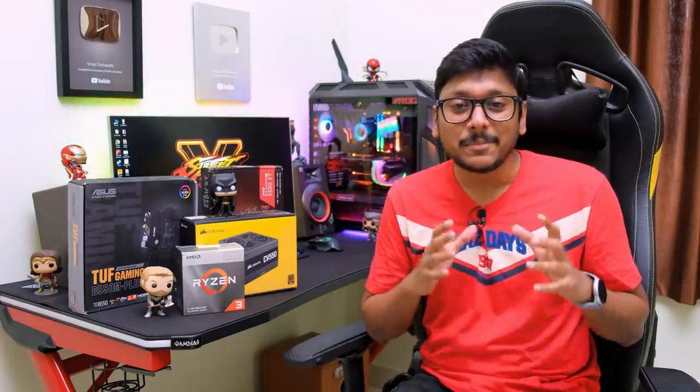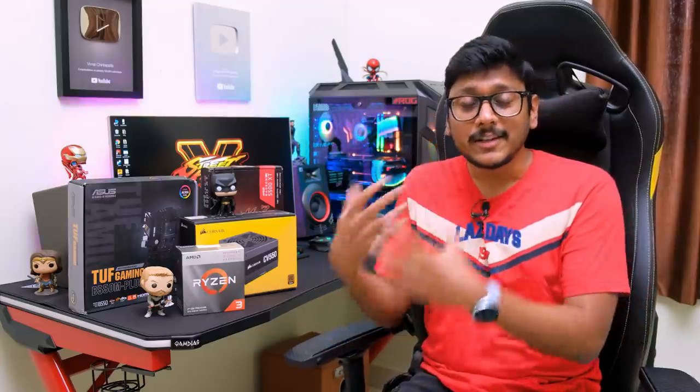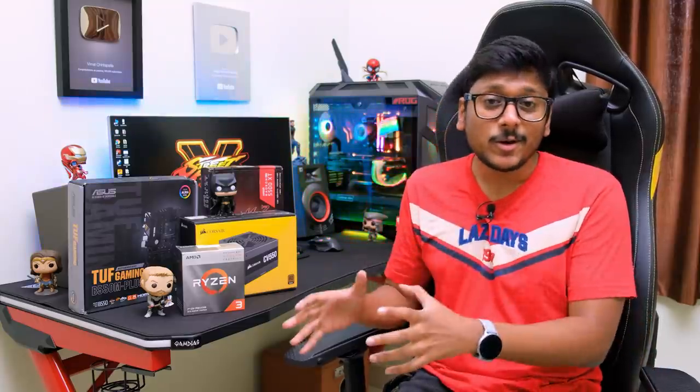Hey guys, it's Vimal here and welcome back to another video on my channel. Today's video is going to be absolutely lit because we will be building a full AMD gaming PC. I'll be using both the CPU and GPU from AMD only. The CPU I'm using is a brand new Ryzen 3 3300X — a lot of you only wanted me to use that CPU for my next build because it offers really decent performance at an affordable price. I'll be coupling it with a Radeon GPU from AMD.